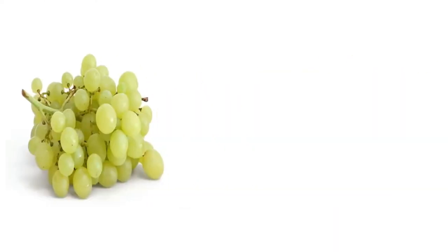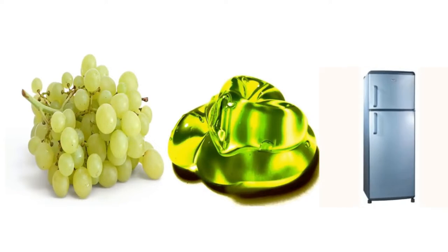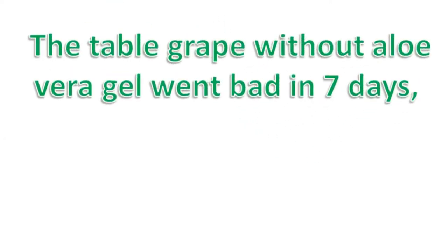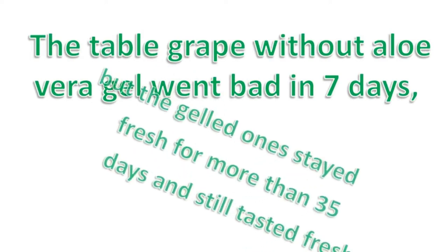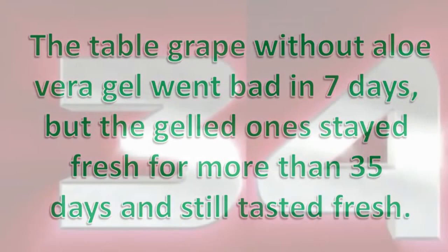In the experiment, they immersed some table grapes into a bowl of aloe vera gel and then kept them in the refrigerator. The table grape without the aloe vera gel went bad in seven days, but the gelled one stayed fresh for more than 35 days and still tasted fresh.